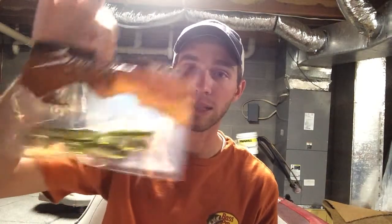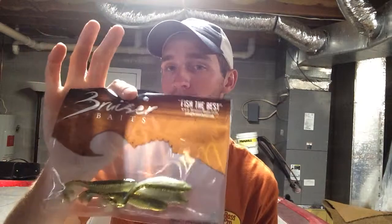Next we have the Bruiser Baits Super Swimmer Junior. I don't really know what color it is, but I've used some white ones as a swimbait trailer and as a spinner bait or buzz bait trailer, and they work really good. The tail's got nice action to it. You can buy this at your local tackle store for $4.50 for a 10 pack.